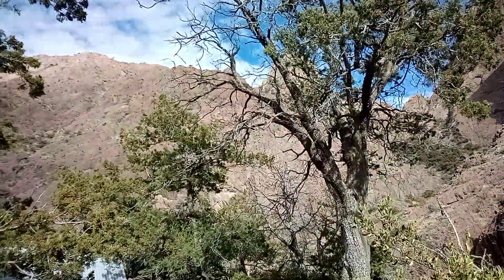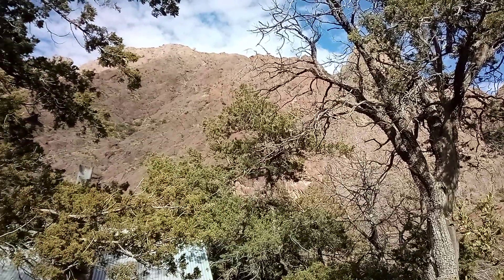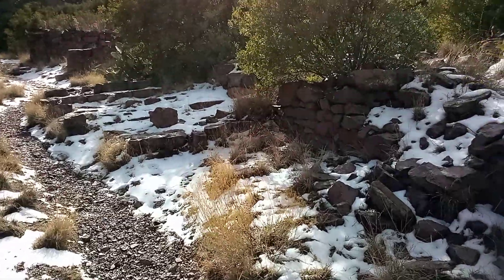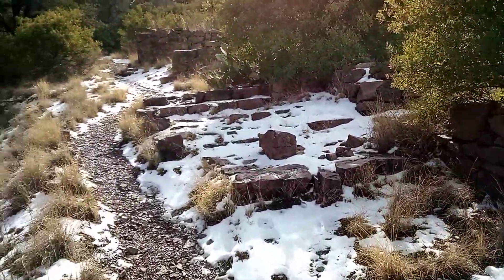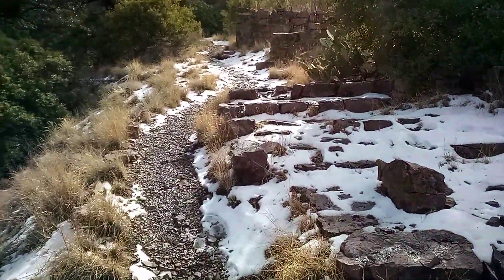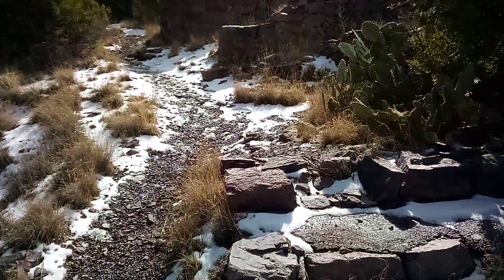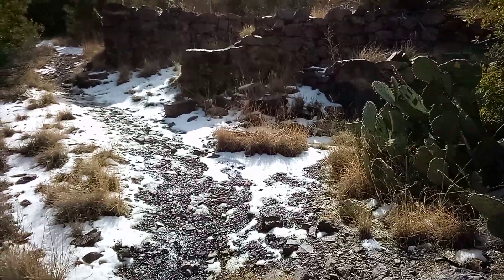Awesome view up in Boyd Sanatorium. Follow the trail — it takes you up to another house. It looks like it may have been part of the sanatorium.